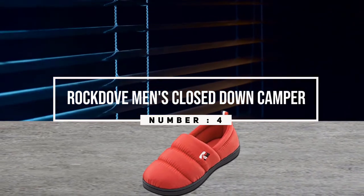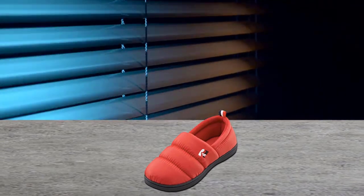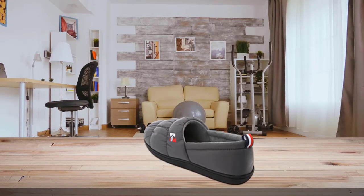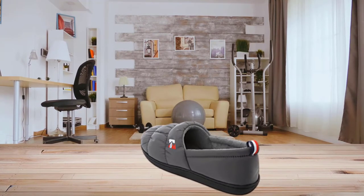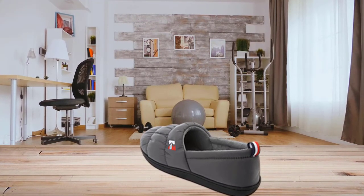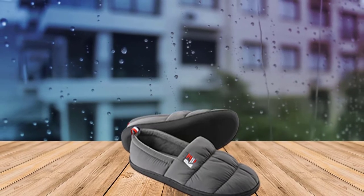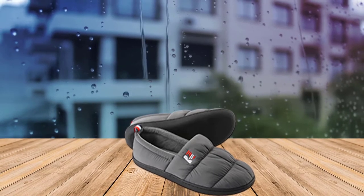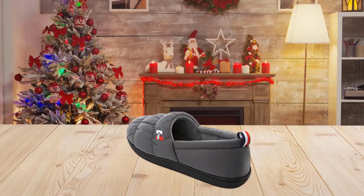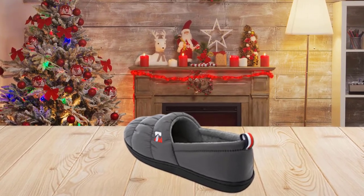Number four: Rock Dove Men's Closed Back Down Camper. This slipper is like a mini down jacket for your feet. Made with acrylic, these slippers are thermally insulated so you can stay comfortable and warm all winter long. Designed with puffy quilts on the upper to keep the cold out, the fleece lining adds warmth and coziness. The insole is made with memory foam for pillow-soft comfort, and it adjusts to your feet for a perfect fit.